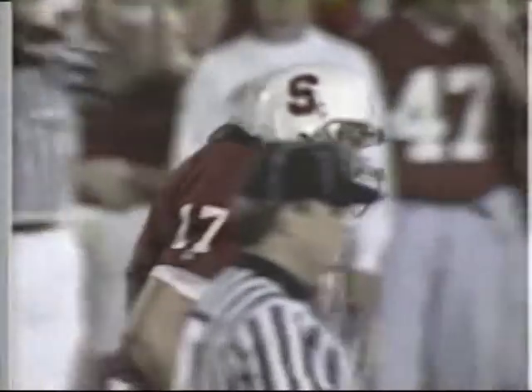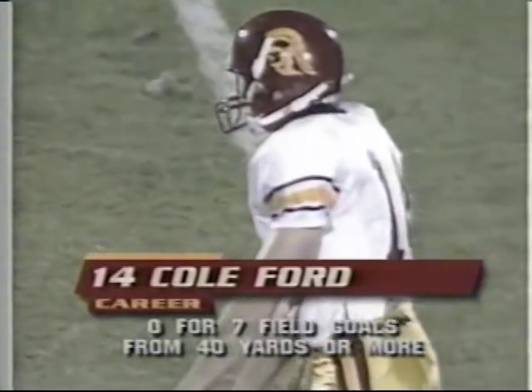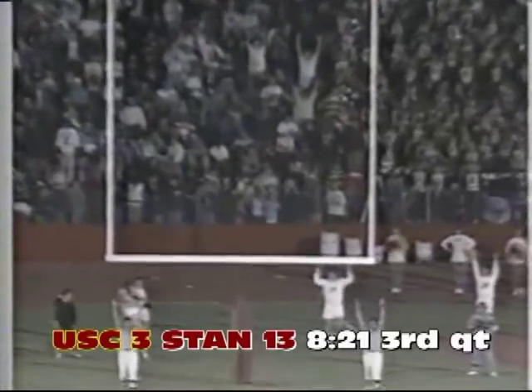You know, it reminds me of another guy — Ronnie Lott used to do a lot of that. He hurt himself a lot in the process doing it, as you saw John Lynch sort of shaking his arm. Cole Ford from 41 yards away, trying to get the Trojans on the scoreboard, and he did it.